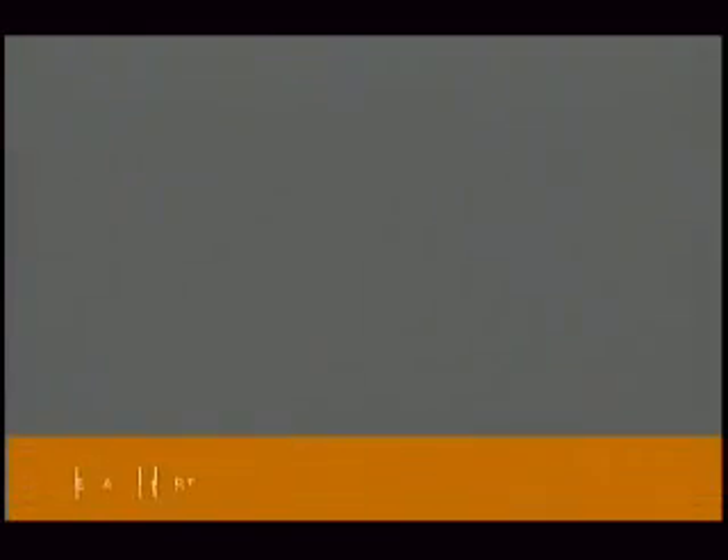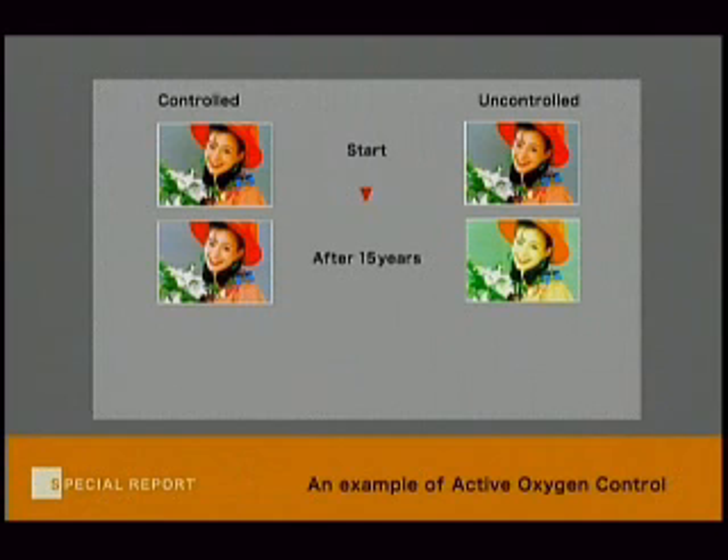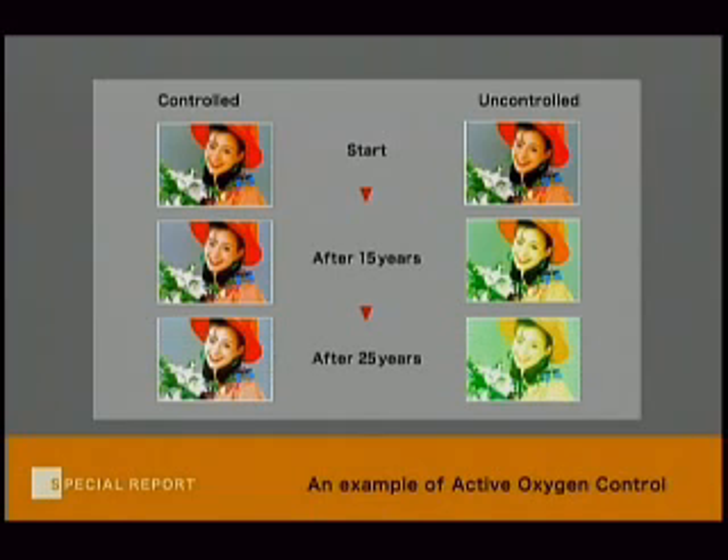The control of active oxygen, or free radicals, which is the cause of substance deterioration, is vital in improving the sensitivity of photographic film or making it possible to preserve printed photos for a prolonged time. Active oxygen also contributes to aging. Therefore, Fujifilm's technology of controlling active oxygen by using vitamin C as an antioxidant is used in the healthcare industry as well.